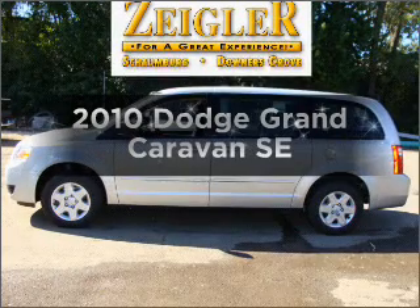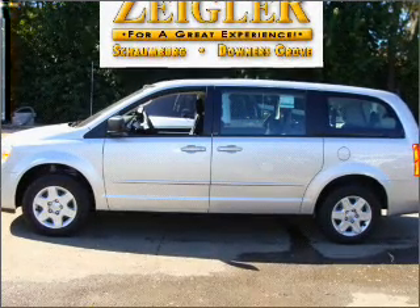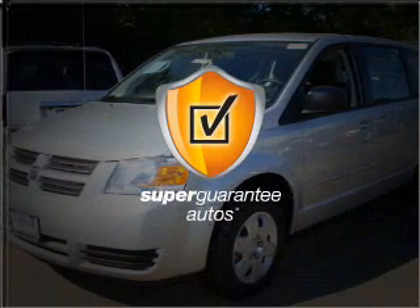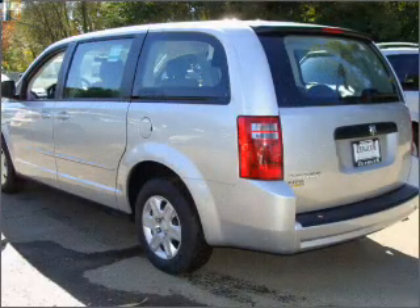Check out this 2010 Dodge Grand Caravan. This is the set of wheels you've been looking for, with a reliable six-cylinder engine connected to a smooth shifting automatic transmission. This vehicle qualifies for our free Super Guarantee Autos Vehicle Warranty Program. Buy a vehicle and get a free warranty from us, only at everycarlisted.com.